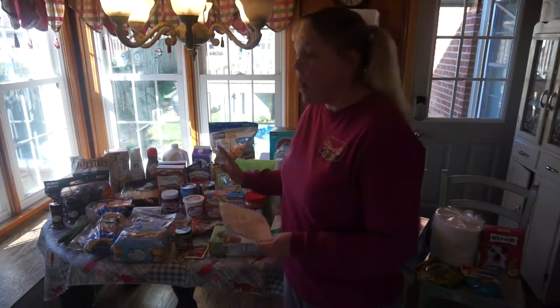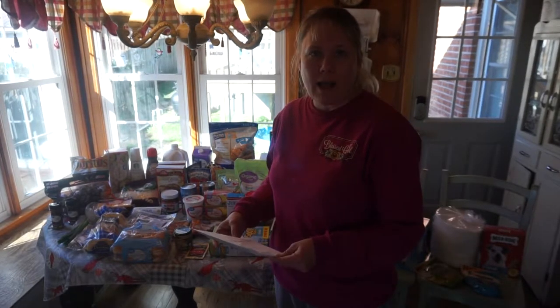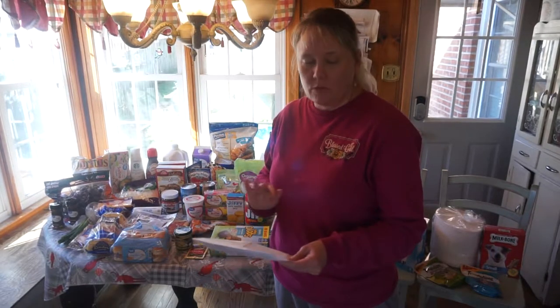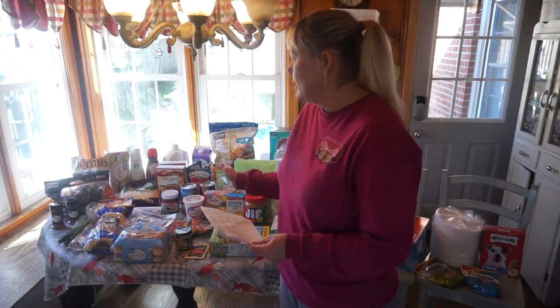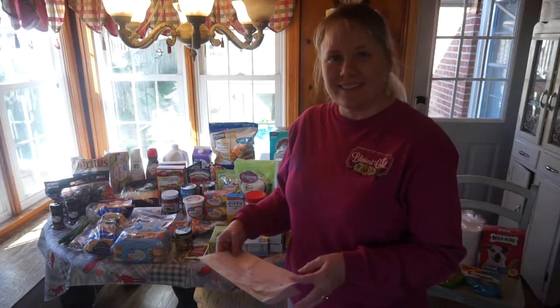My Walmart portion was $280.03, so that brought my total for the two combined grocery hauls — you're going to see the second grocery haul as well — up to $478.27 for everything. This grocery haul was somewhat of a big one because we were out of a lot of items that we needed.